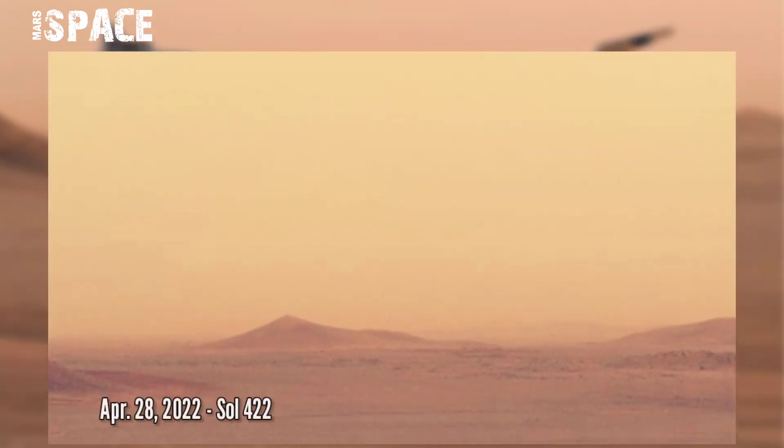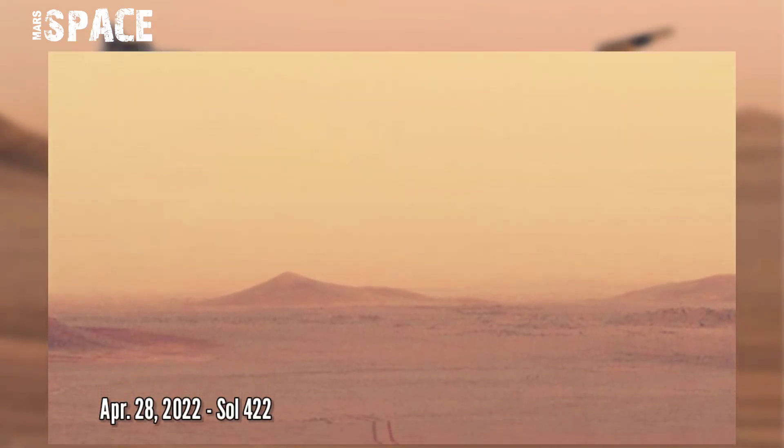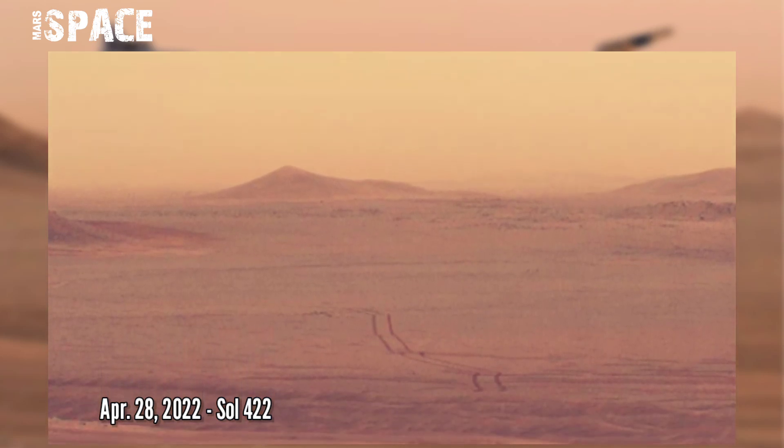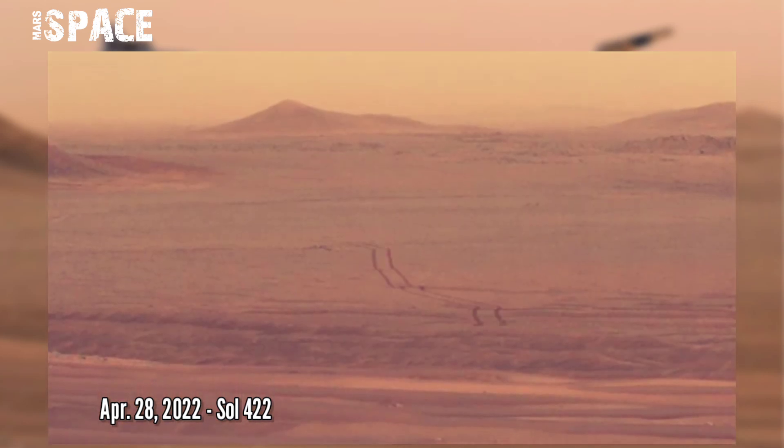NASA's Mars Perseverance rover tracks on the Jezero crater at the surface of the red planet. This landscape was captured on 28th April 2022.